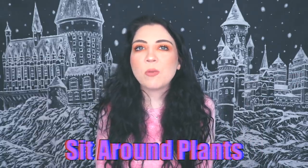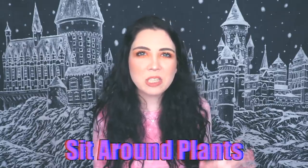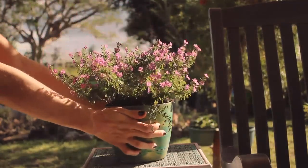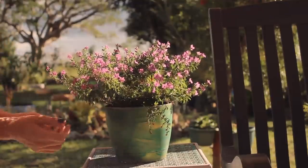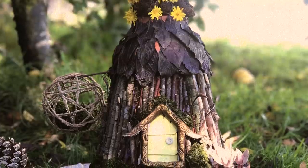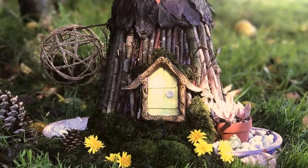Next you're gonna want to sit around flowers and plants. A simple way to create an environment that makes fairies feel welcome and at home is by surrounding yourself with plants and flowers. Nature is attractive to fairies, so if you're setting up a fairy house outdoors put flowers and plants all around it. It says that fairies don't like any chemicals or pesticides, so make sure your garden is free of that.